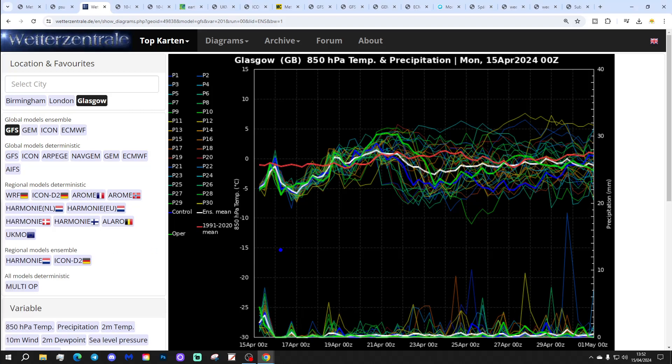The GFS upper air temperature and precipitation ensembles for the next couple of weeks at Glasgow, compared against the 30-year upper air temperature average. Certainly below average at the moment, staying that way for the next few days. We'll get a tick up in upper air temperatures at the end of the week and into the weekend, then probably dropping away again next week, at least for a time. Overall looking relatively cool, but nowhere near as wet as it has been. It's going to be drying out through the middle part of this coming week — a little bit showery over the weekend and into next week, but significantly drier than we've seen for quite some time.